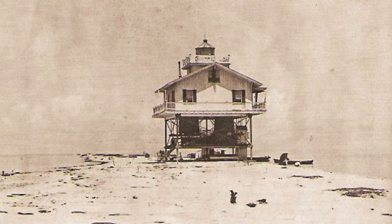Cat Island Light Station, Mississippi, around 1900. This screwpile lighthouse was completed in 1871. Shortly after this picture was taken, the tower was further stabilized by rocks piled under and around it.